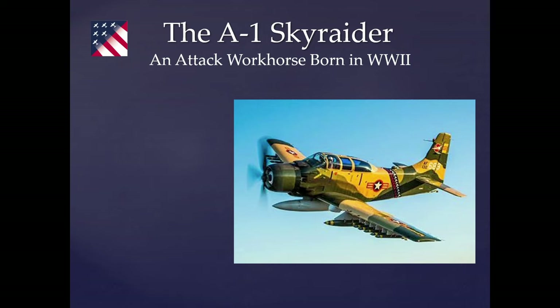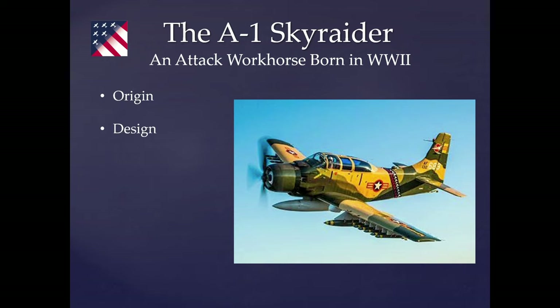This is my briefing this morning. I'm going to tell you what I'm going to tell you, then I'm going to tell you, and then I'm going to tell you what I just told you — that's a military briefing style. I'm going to talk about the origin and design of the AD-5, or the A-1E model, which is what we have right here. Then I'll cover the variant and mission types of each model for the Skyraider, Korean War actions by the Navy and Marine Corps, Vietnam operations, and finally the history of our Skyraider, with a special feature at the end.